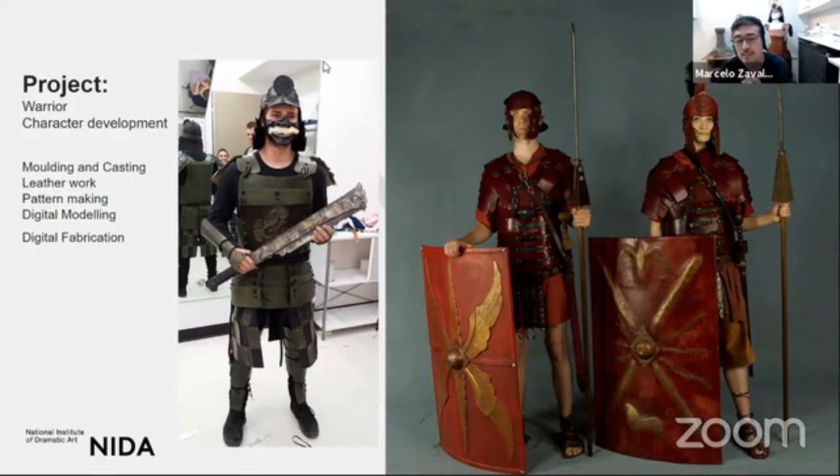We show you techniques for molding and casting, leather work, pattern making, digital modeling, and digital fabrication. All techniques you've previously learned are applied in this project too. You always carry what you bring from prior experience as a way of finding new ways of making and experimenting. Here you can see two samples of leather work — one Roman and one Samurai.